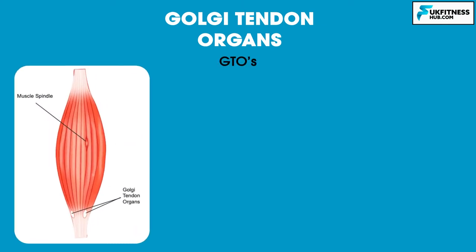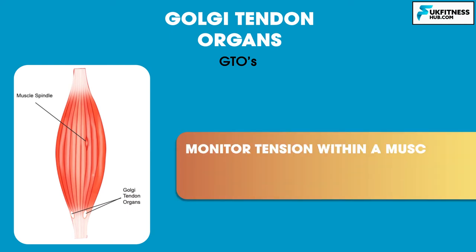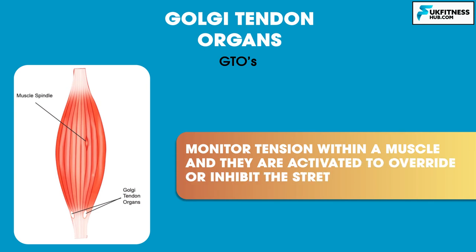Finally, we have the Golgi tendon organs, otherwise known as GTOs. GTOs are found close to the junction between the tendon and the muscle. The function of GTOs is to monitor tension within a muscle and they're activated to override or inhibit the stretch reflex. Remember, tendons do not actually get shorter or longer because they do not have muscle fibres — instead, they react to the amount of tension.